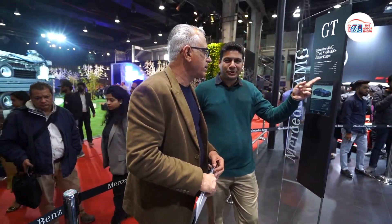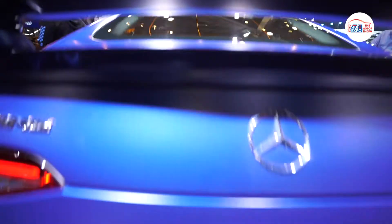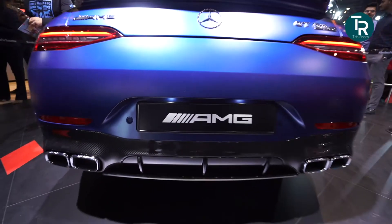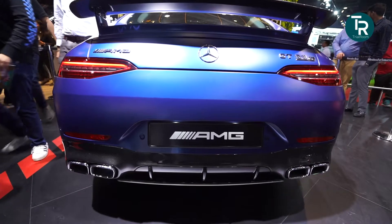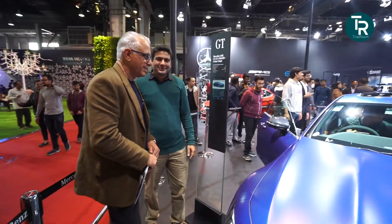3.2 seconds only to do 0-100 kmph. A top speed of 315 kmph — the only place you should drive this car. Or maybe a track day is the way to go, where you don't have to worry about speed limits.